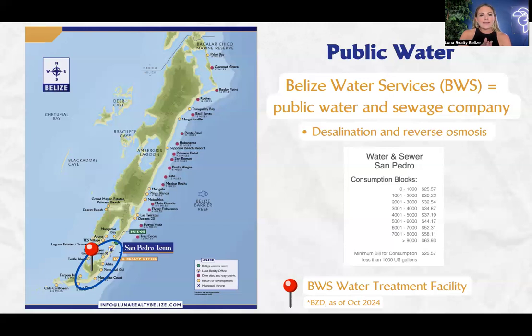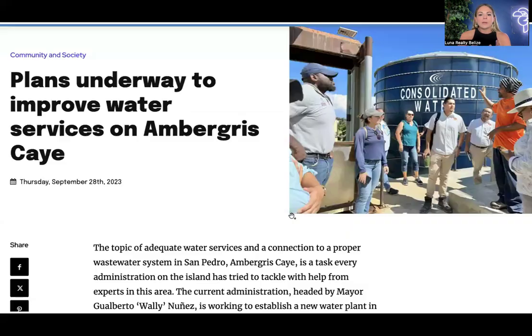Right now only a portion of the island is serviced with public water. There have been conversations about plans to improve the water services. People do tend to note that during high season, and during peak times of the year like Christmas and Easter, if you're on public water and you're on a higher floor condo, or you have a home with multiple floors, as you continue to go up the water pressure isn't necessarily as strong as it is during slower times.